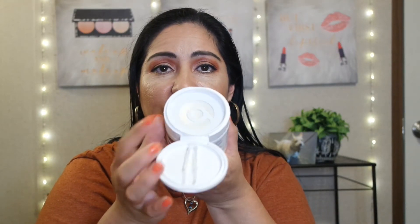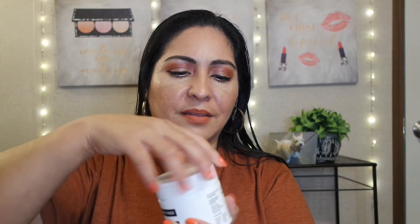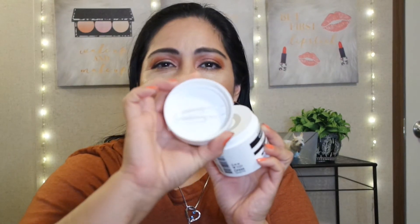Here's product number one, which is the Soothing Cleansing Pads — a gentle makeup remover made in Korea. It's really nice; it has a seal so it won't dry out. It comes with a little tweezer so you can lift your pads out. That's a pretty smart idea.